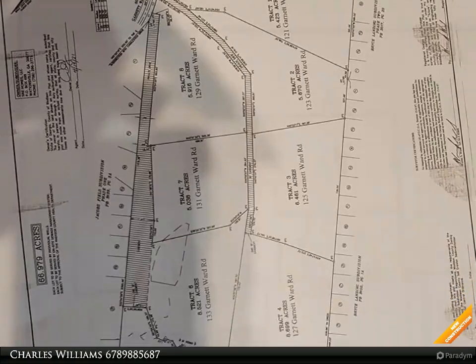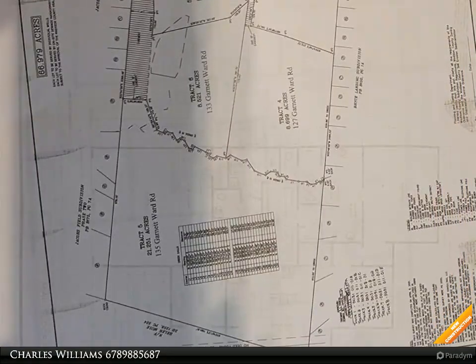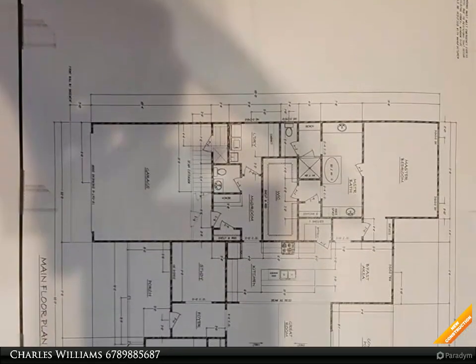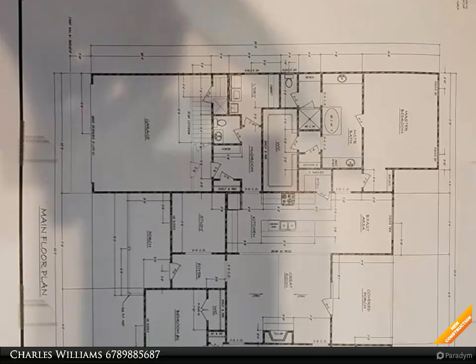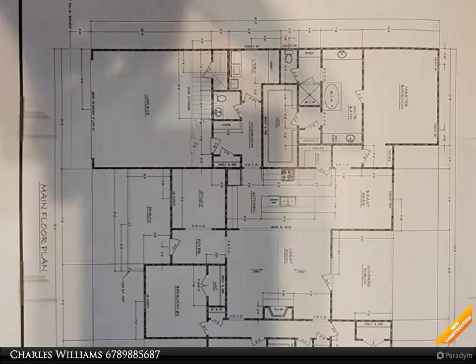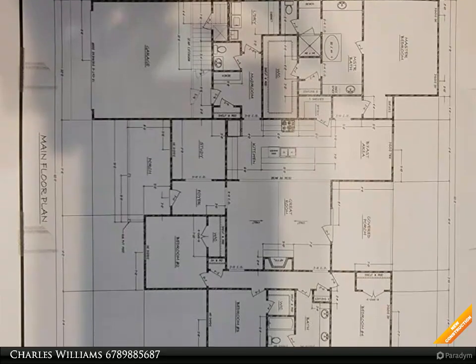Welcome to BulldogRealty.com. Check out all of our new home communities organized by county — each are located within northeast Georgia. Many qualify for USDA 100% mortgage financing. Craftsman style ranch, four bedroom, two and a half bath.